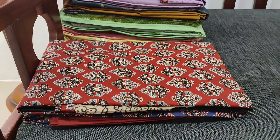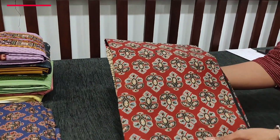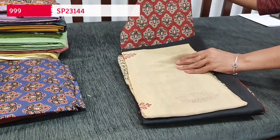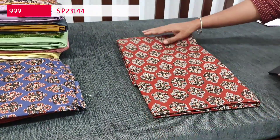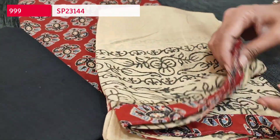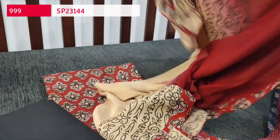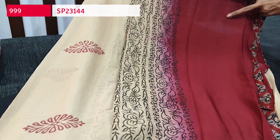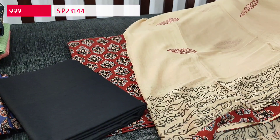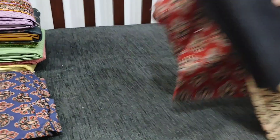Next we are going to see a pure cotton set suitable for office and regular wear. It's printed all over in a maroon color base, lining is optional, fabric is not transparent. We have a black cotton bottom and a block printed chiffon dupatta with tapings. The pallu has maroon color and the middle portion has a block print design. Cost of this three-piece set is ₹999. The same design is also available in blue as the base color with maroon bottom.